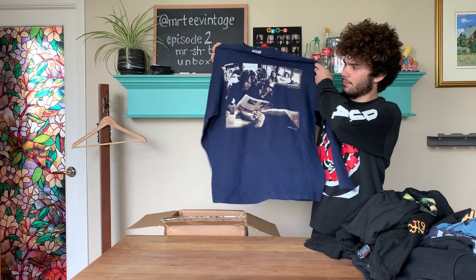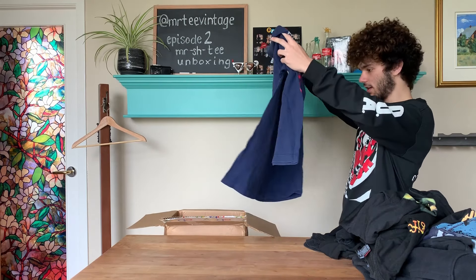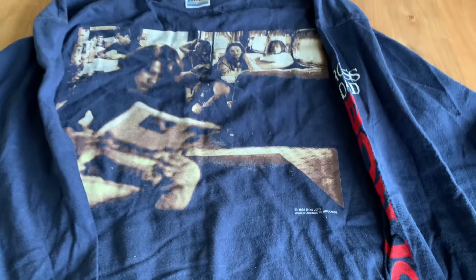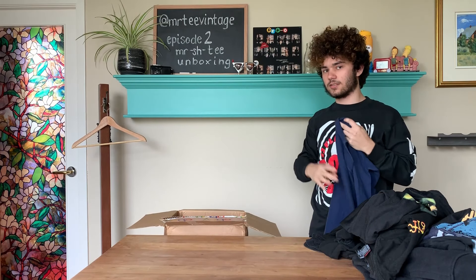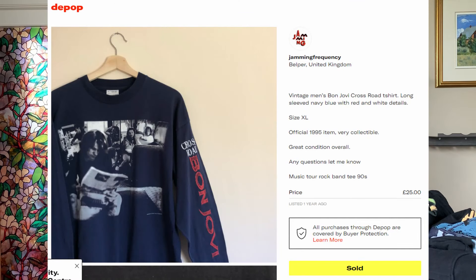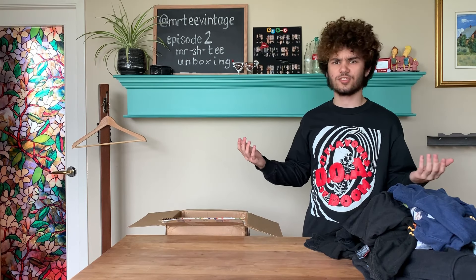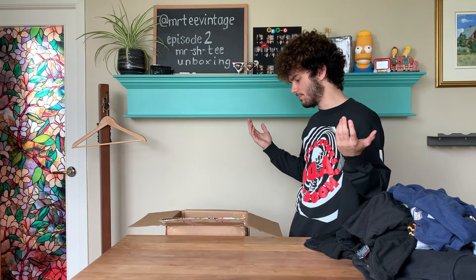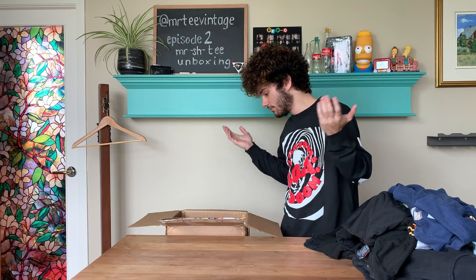Now we have this Bon Jovi long sleeve on a Screen Stars tag — another one of the few that are legit in this box. The t-shirt version of this one goes for about $40 to $50, but I got the less desirable long sleeve, which I can only assume is worth $30 to $40. So we're 10 shirts in and we've barely scratched about a hundred dollars in value — for a box I bought for a thousand dollars, I don't see anything premium in here. We have about five shirts left. Let's hope there are some magic grails.